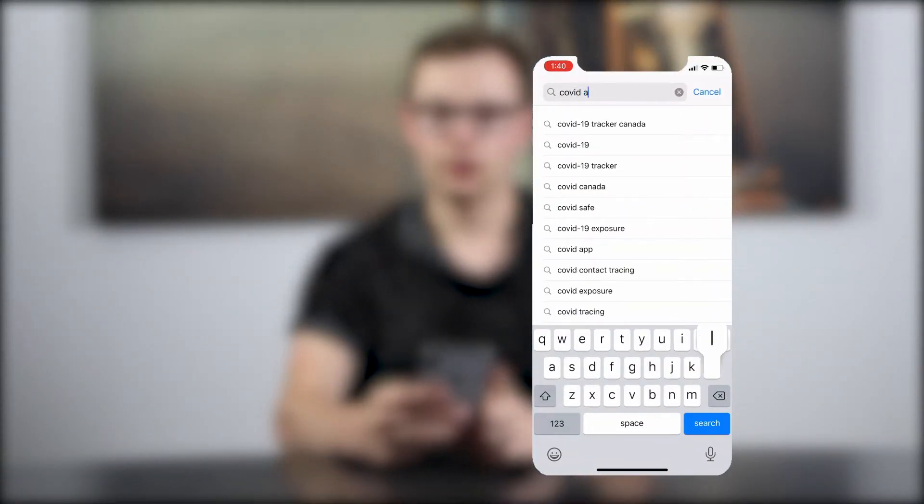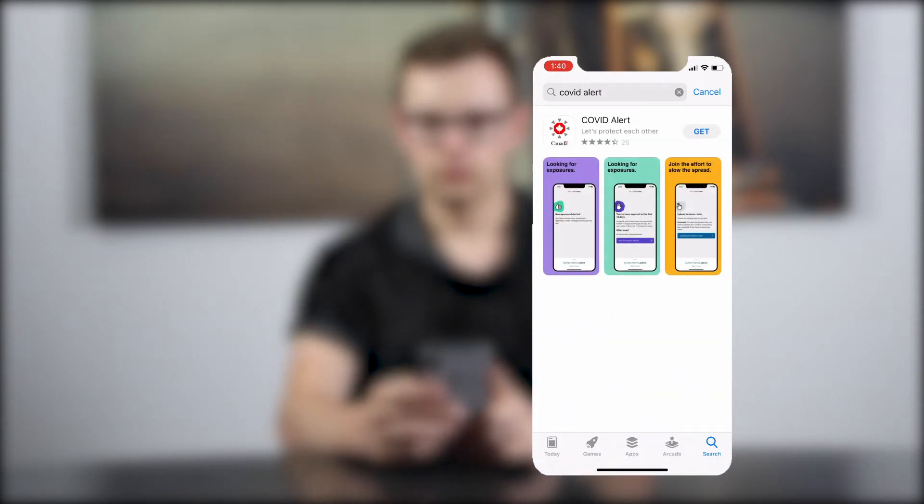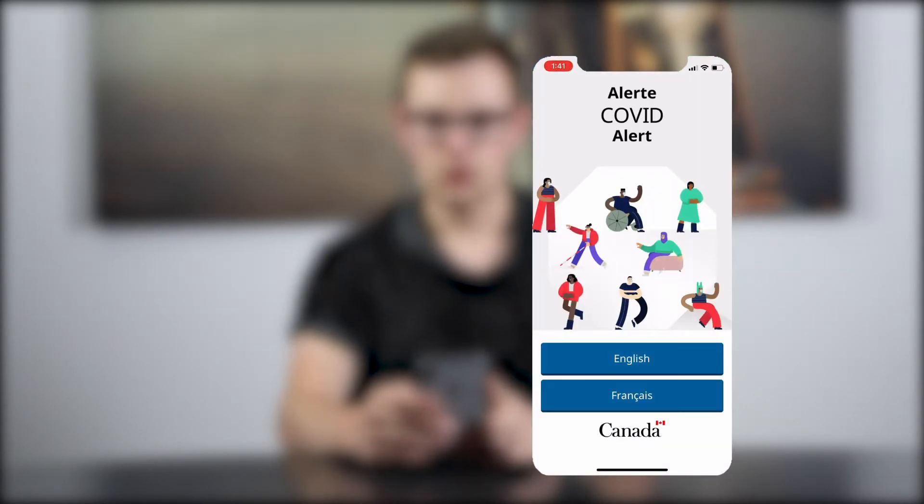You can find the app just by searching COVID Alert, and it'll pop up here. You're going to start just by choosing whether you want English or French. It does have the Canada logo, so you know it's legitimate.